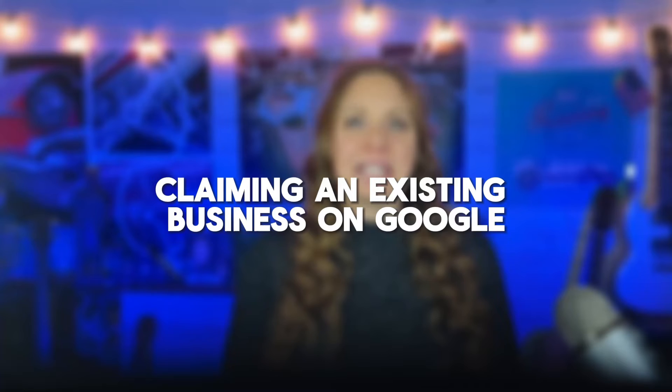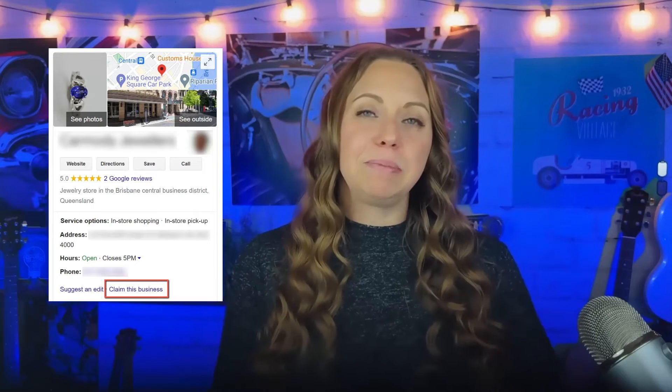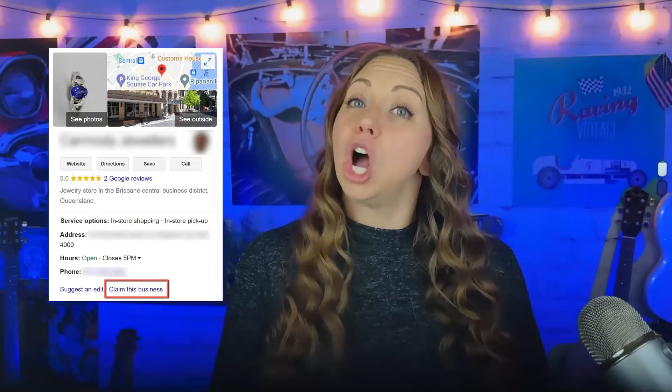Step three, enter your business name and category. Type your business name and ensure it matches your actual business name without keyword stuffing. Choose a relevant business category from the list provided by Google. What if your business is already listed but you don't have access? To claim an existing unverified listing on Google, find your business on Google Maps and look for the 'Claim this business' button or 'Own this business' link for prompts to manage and verify your listing.